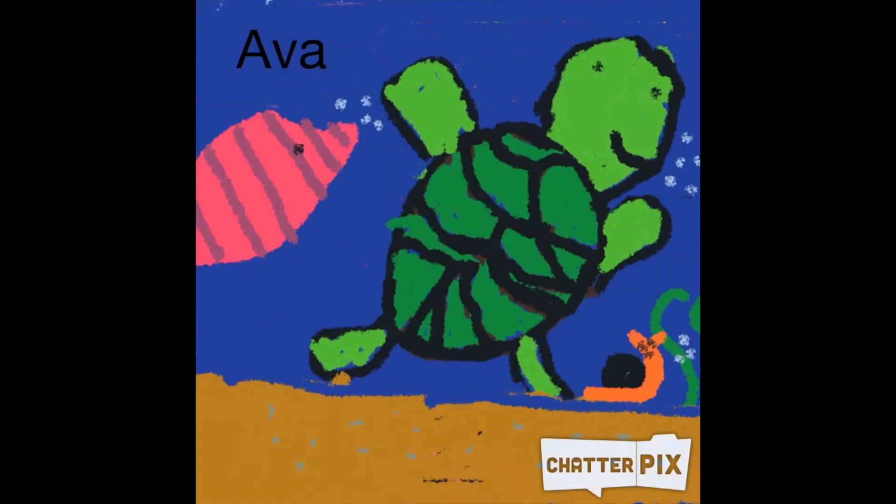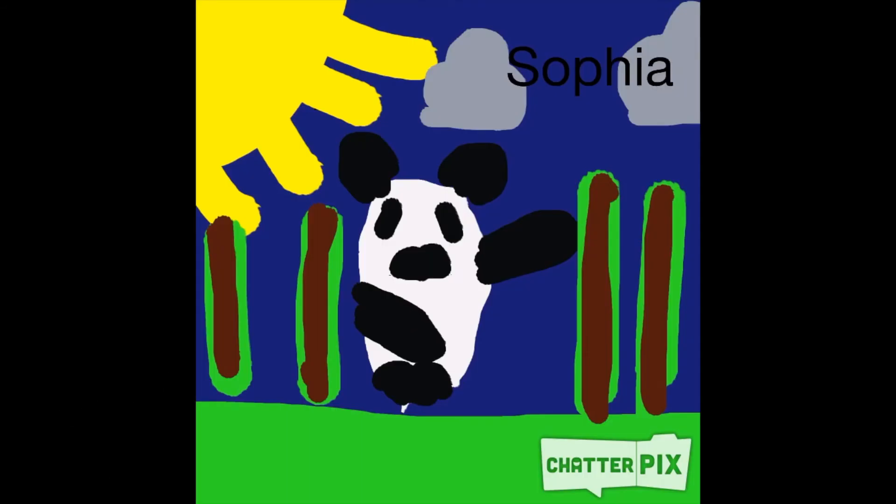Interesting facts. Sea turtles lay 100 eggs. The first sea turtle lived about 200 million years ago. Sea turtles cannot go in their shells. Sea turtles live in China only.